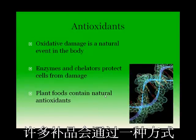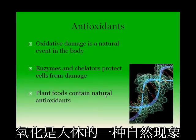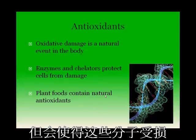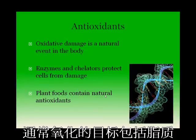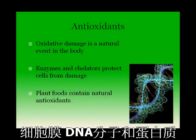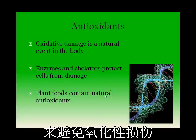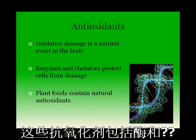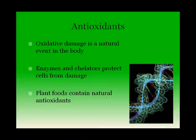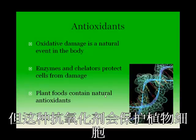One mechanism through which many supplements may impact health is by acting as antioxidants. Oxidation is a natural event in the human body in which oxygen interacts with other molecules and causes them to be damaged. Common targets for oxidation include lipids and membranes, DNA molecules, and proteins. The body has many defense systems in place to protect from oxidative damage, including enzymes and chelators that remove oxygen-containing molecules and repair damage. Many plants contain natural antioxidants as well, which protect the plant cells.